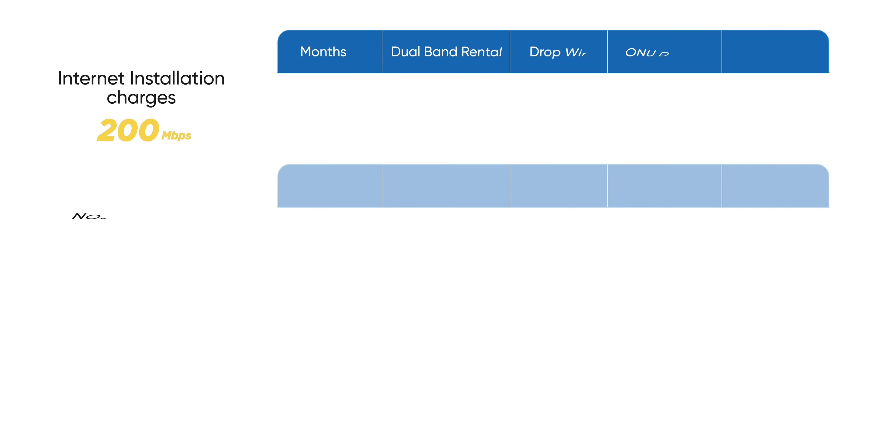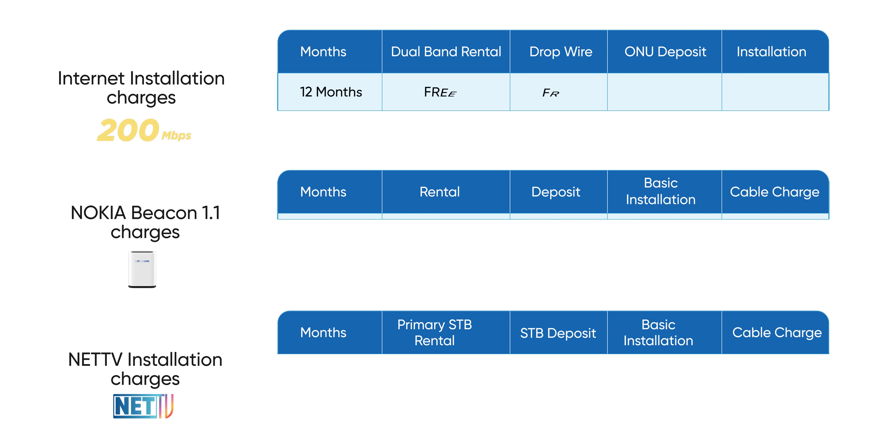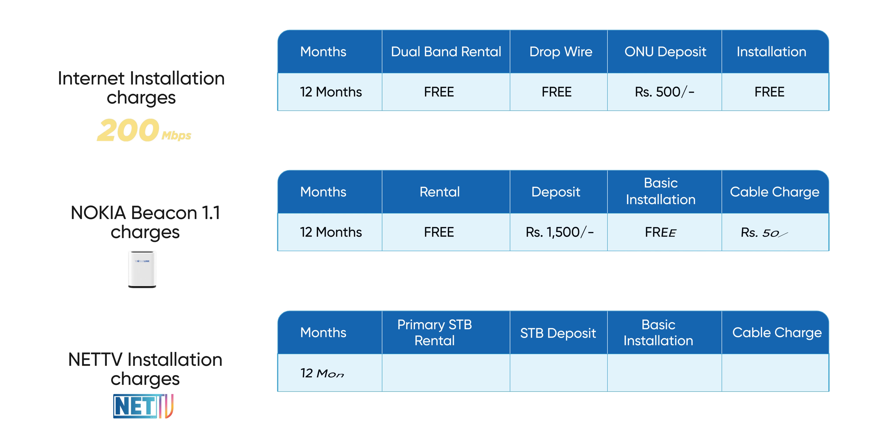Number 1, you will get internet. Number 2, IPTV — in this case, NetTV with 250 plus channels. Number 3, TV is also at a great price. Plus, you will get a subscription for this offer. That means in the bundle, almost all additional charges like internet installation, router, set-up box, and rental costs are completely free.